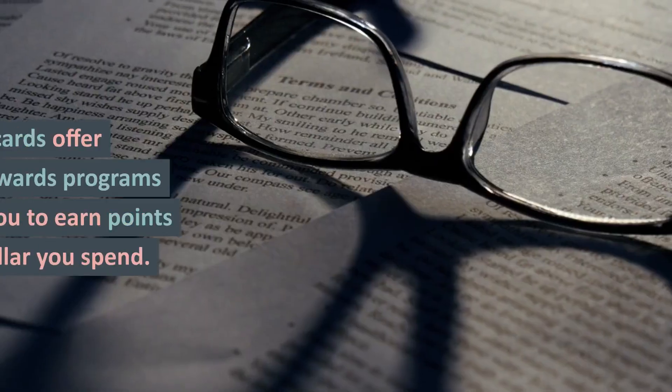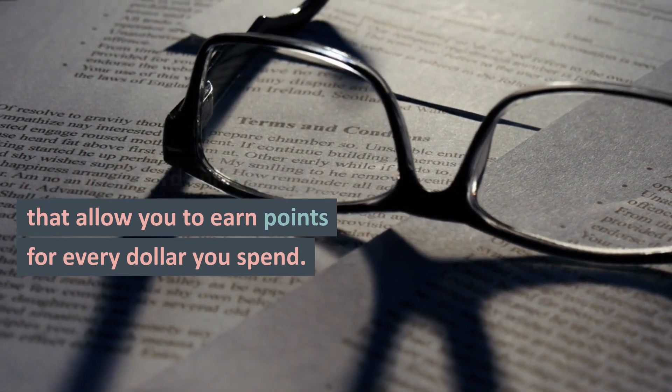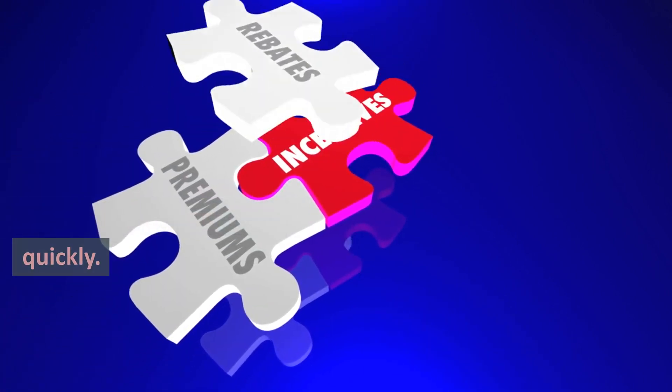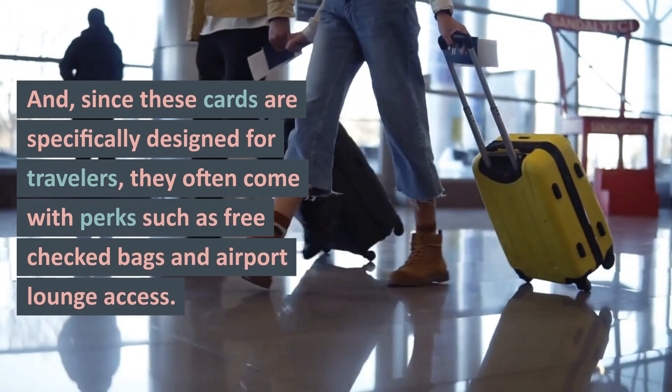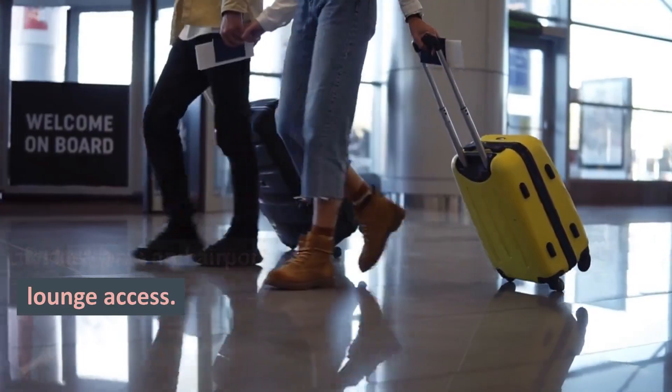There are several benefits to using a travel credit card. First, these cards offer generous rewards programs that allow you to earn points for every dollar you spend. Additionally, many cards offer sign-up bonuses that can help you earn significant points quickly. And, since these cards are specifically designed for travelers, they often come with perks such as free checked bags and airport lounge access.